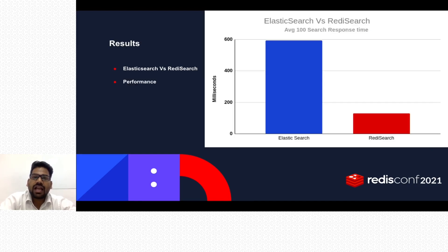My colleague Suraj will now explain the performance of Redis Search compared to Elasticsearch. My name is Suraj, I'm a senior software developer at GoMechanic. In this next section, we'll talk about the performance and benchmarking of Redis Search, and why we replaced our existing search with Redis Search. Earlier we used Elasticsearch, and it was great — it performed very well and fulfilled our requirements.